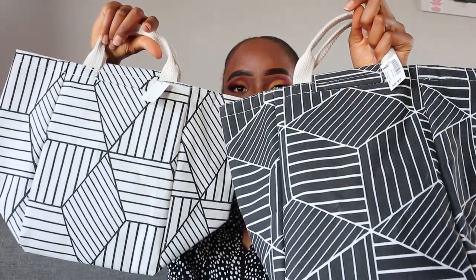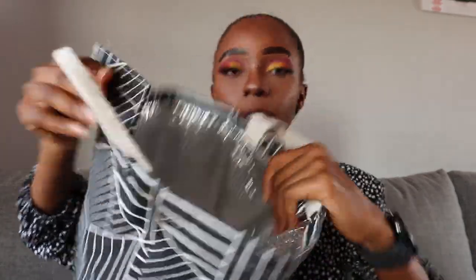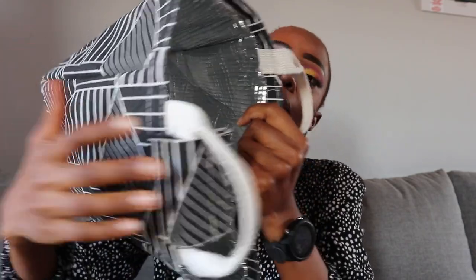Starting off with kitchen stuff - the first thing I got is these really cute lunch bags. Let me show you the inside - they look like that inside. It's literally a cooler bag to put your lunch in when you're going to work, on a picnic, to church, wherever. I got both of these from PepHome and they are R59.99 each. I just had to get two - I love lunch bags.